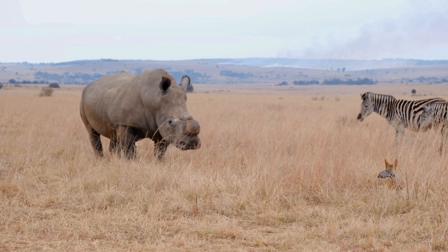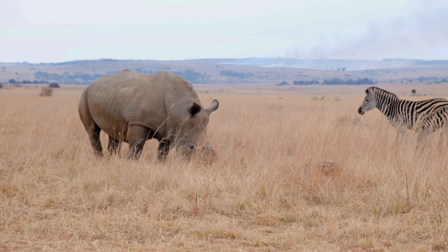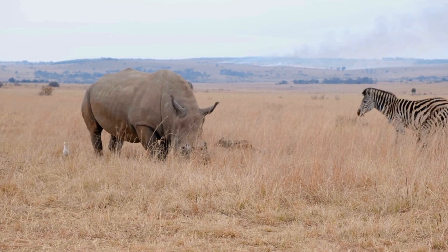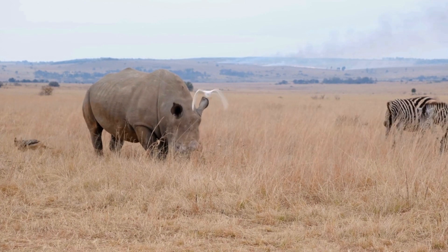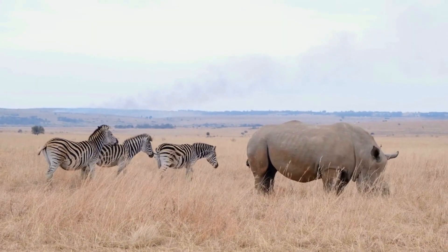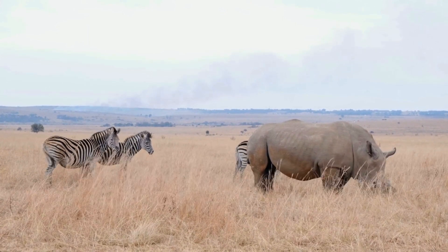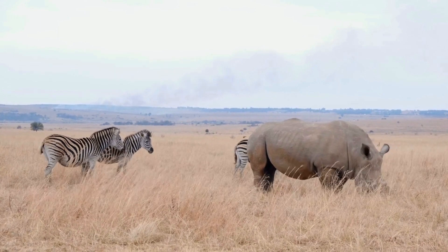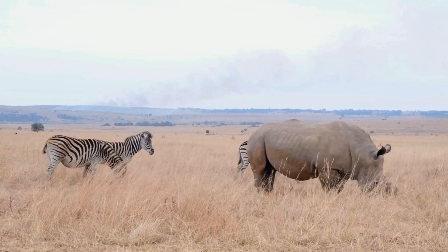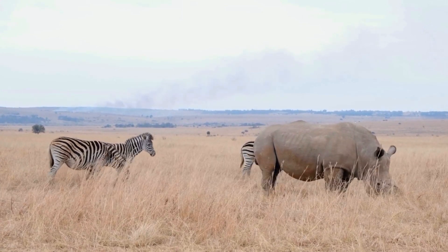Oh wow, look at that! The zebras are friendly to other animals, like the rhino. They don't seem to mind the rhino there. I guess there is enough grass to share for every animal. Zebras seem like very kind animals and get along with their other animal friends. They don't seem to be scared at all of the rhino, and the rhino does not seem to mind that they are there horsing around.